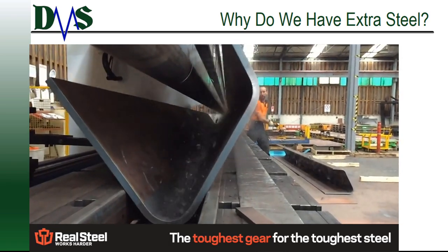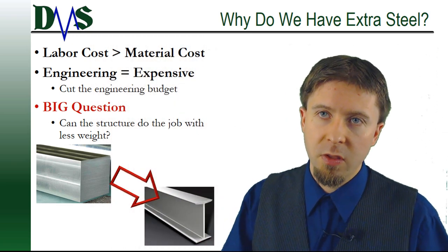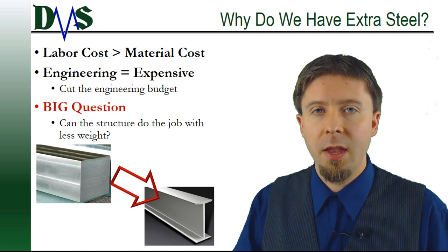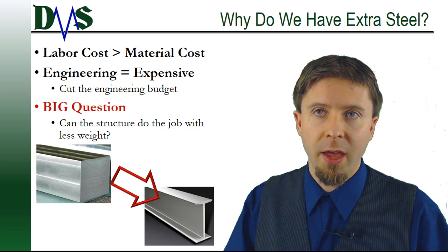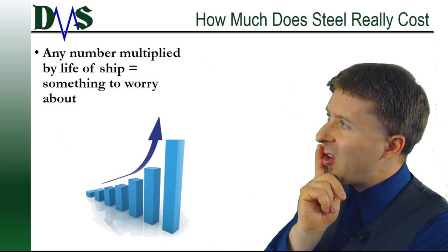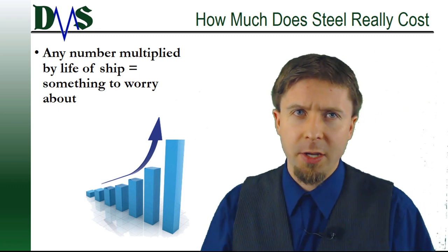So if you're trying to save costs on construction, you don't bother with structural optimization because you're trying to cut your engineering budget. But if you do that, you're missing the big question. The big question is: you have to look at this structure that seems perfectly sound and ask yourself, can this structure do the same job with less weight? Do I have weight overruns, and how much will that cost me?